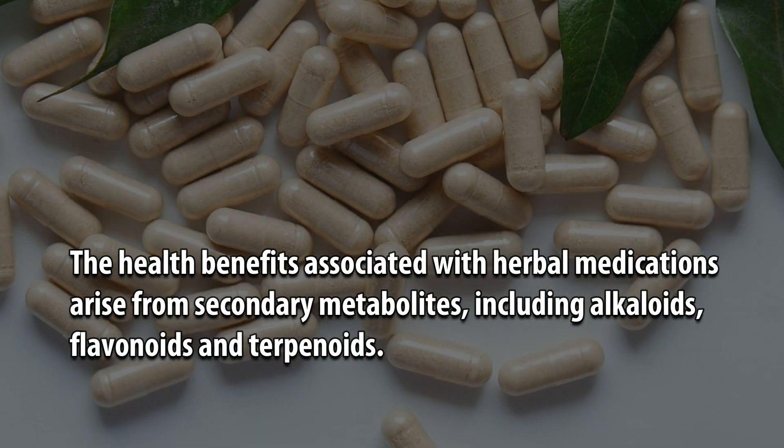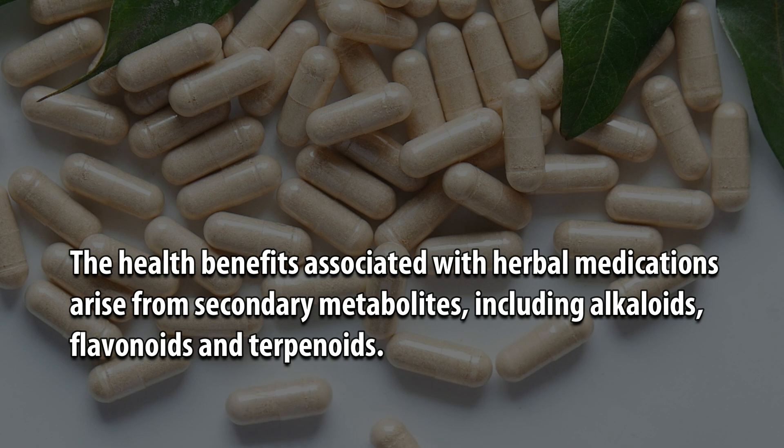The health benefits associated with herbal medications arise from secondary metabolites, including alkaloids, flavonoids, and terpenoids.